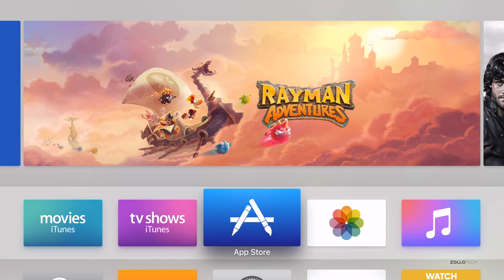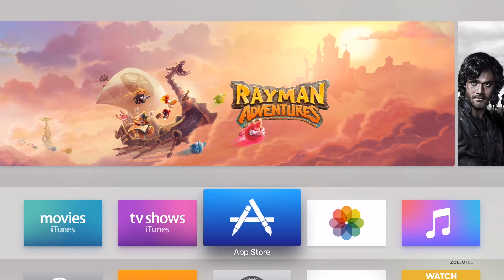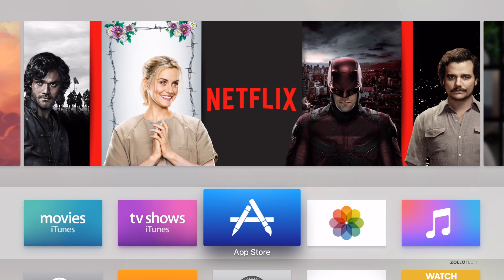Hi everyone, Aaron here for Zollotech. I thought I'd show you the App Store on the new Apple TV. Quite a few of you have requested this, and I'll do a further in-depth look later on when I do the full review.